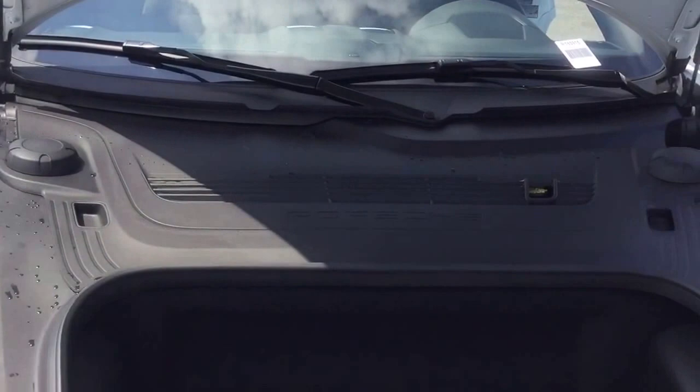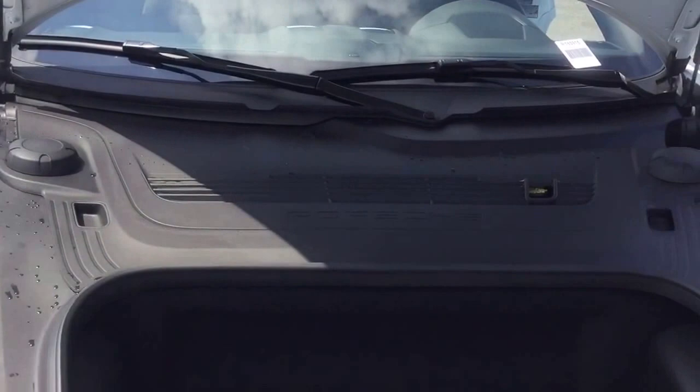Once again, this is a 2016 Porsche Cayman S in white with black interior. I hope these detailed videos help you understand the vehicle, and I thank you for your inquiry.